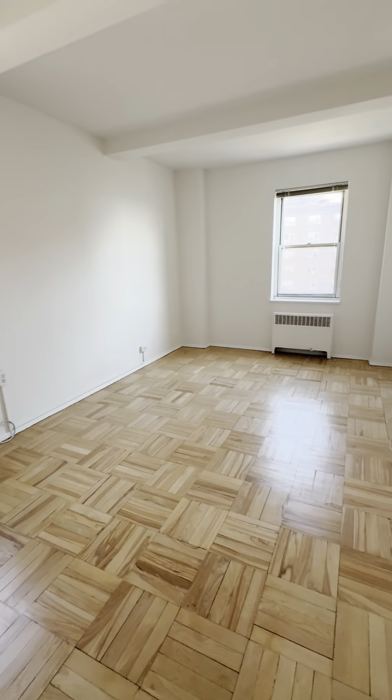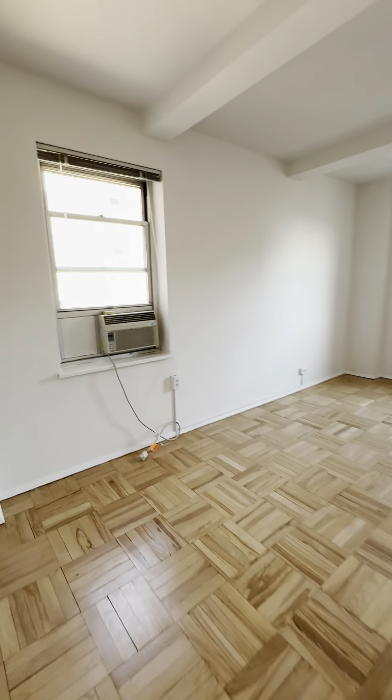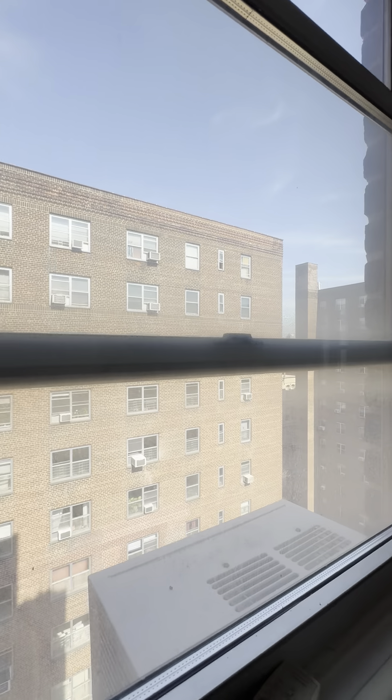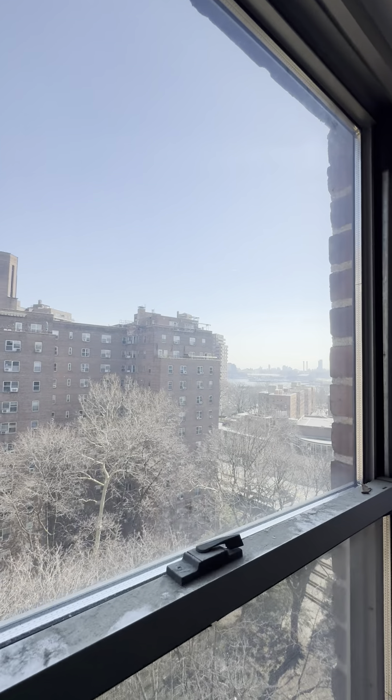This is the bedroom, with double exposure. One window there, and another window over here.